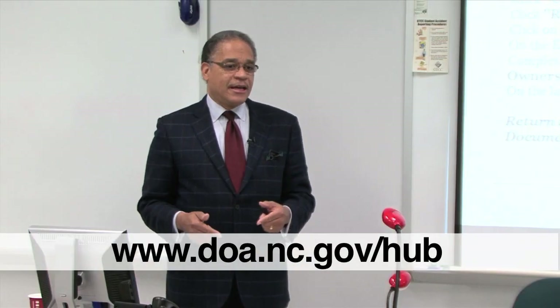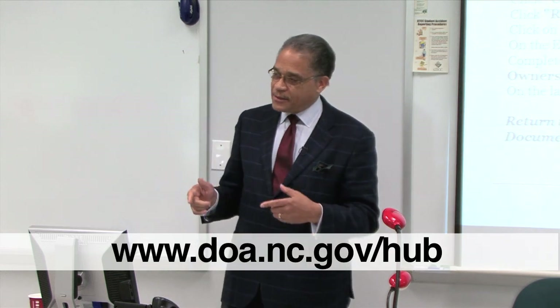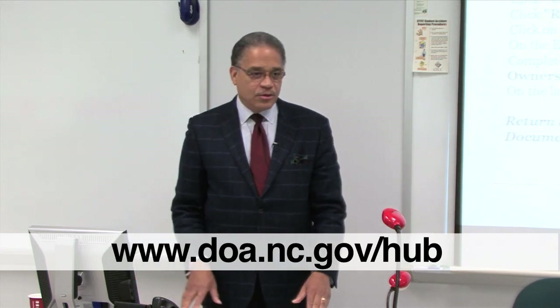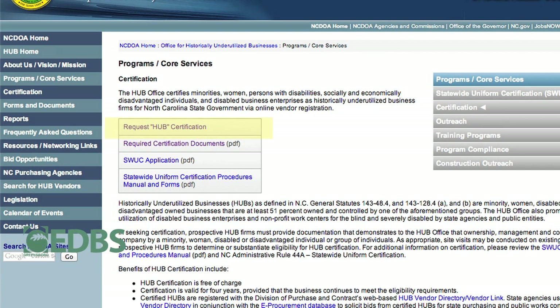You come through our website — our website is getting better. All of state government went through some upgrades. Coming to our website to start the HUB certification process, there's a tab that says 'Certification' and a tab to click that says 'Request HUB Certification.'